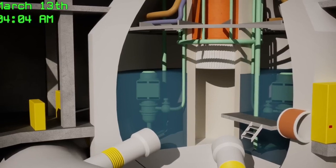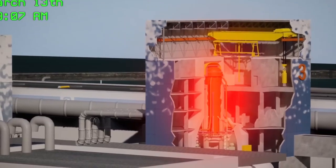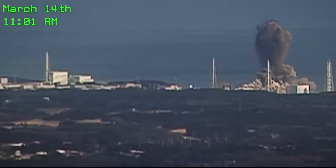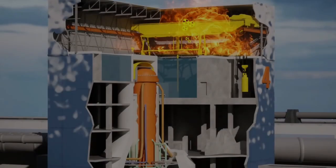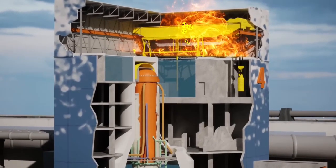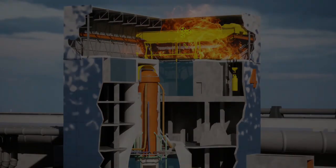By 7:00 AM, the fuel rods inside Reactor 3 were directly exposed to air as water levels continued to drop, and two hours later the fuel rods melted due to extreme temperatures. On March 14 at 11:01 AM, another explosion occurred in Reactor 3 due to pressure and hydrogen gas buildup, causing the Reactor 3 building to collapse. Eleven workers were injured and water pipes for Reactor 2 were damaged. At 1:15 PM, Reactor 2's cooling system failed. By 8:00 PM, fuel rods in Reactor 2 were fully exposed — a third meltdown was now inevitable.